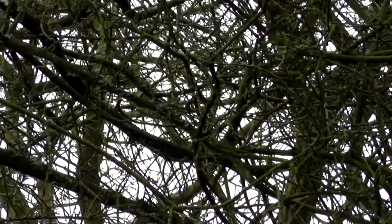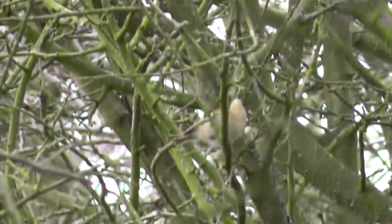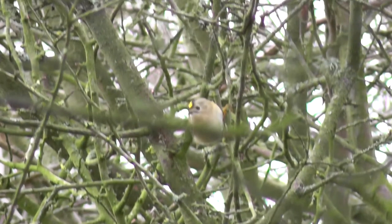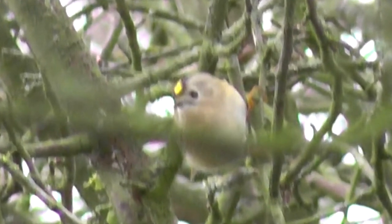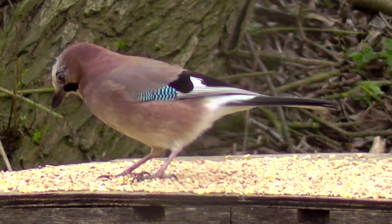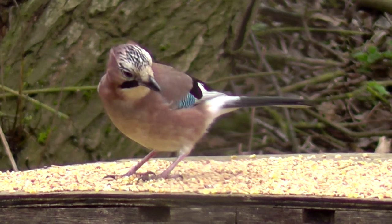The goldcrest, along with the firecrest, vies for the title of Britain's smallest bird. There we are, a bit of a clear view — I'll freeze that shot. Not ideal, but it's the best shot of a goldcrest I've ever got. Indeed, the only footage I've ever got. But I did get a much clearer view of this lovely bird on the table there. So I'll leave you with that.